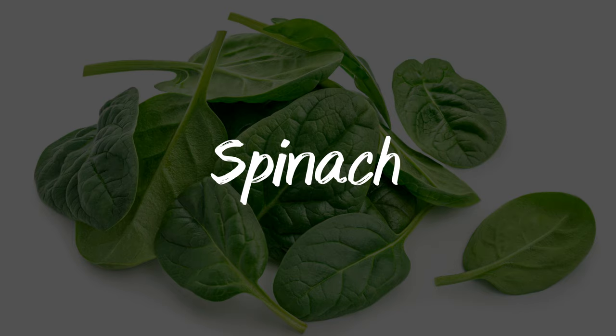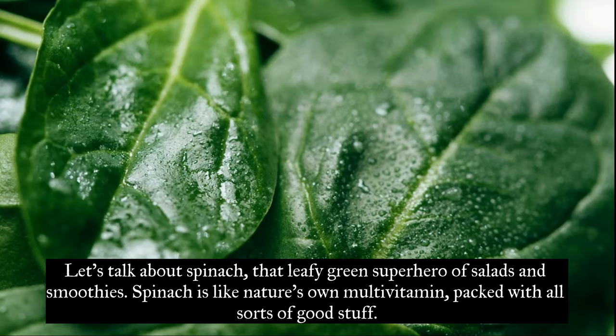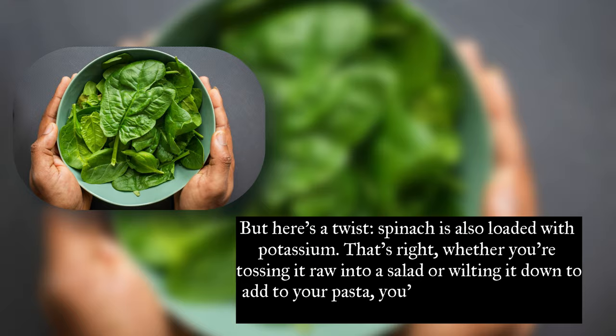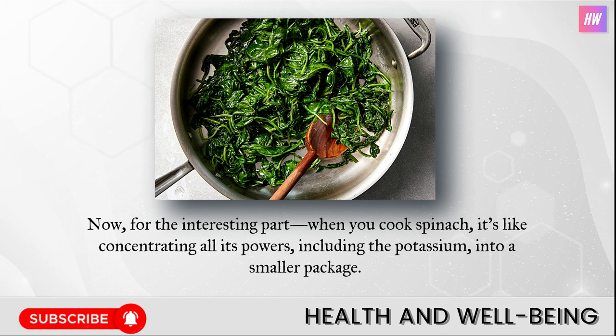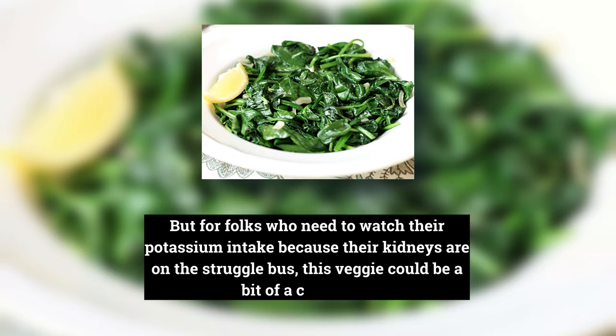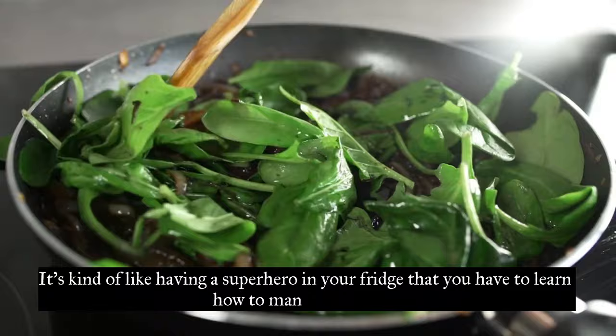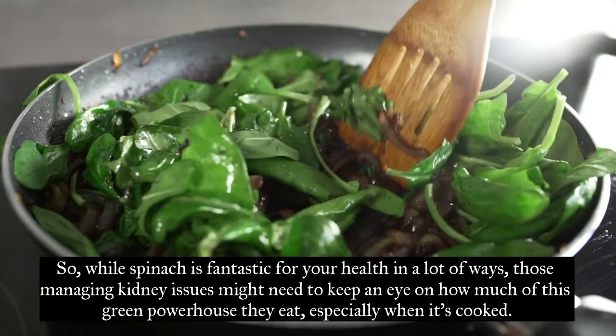Number three: spinach. Spinach is like nature's own multivitamin, packed with all sorts of good stuff — but it's also loaded with potassium. Whether you're tossing it raw into a salad or wilting it down to add to your pasta, you're getting a hefty dose of potassium. When you cook spinach, it concentrates all its powers, including the potassium, into a smaller package — meaning cooked spinach actually has more potassium in less space. For folks who need to watch their potassium intake because their kidneys are struggling, this veggie could be a bit of a challenge, especially when it's cooked.